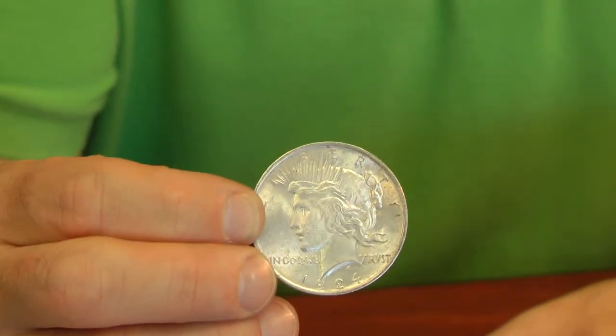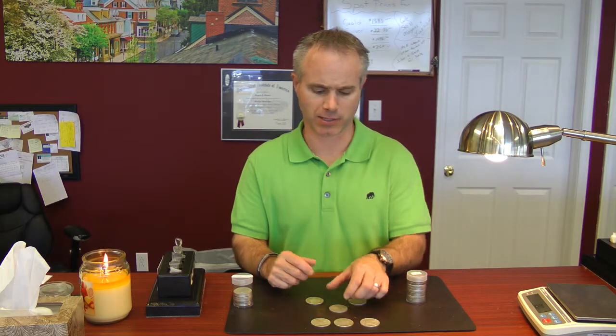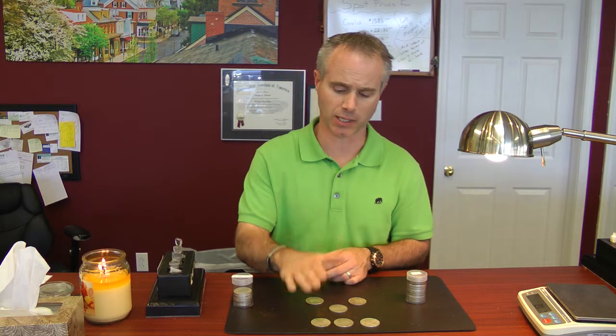Now, at one point this was a coin that was one dollar that you could use to go buy some groceries or whatever you needed to do. But they stopped making these in the early 1900s. And basically, when they made them back then, they were 0.77 ounces of silver. So basically, each one of these was almost three quarters of an ounce of silver.